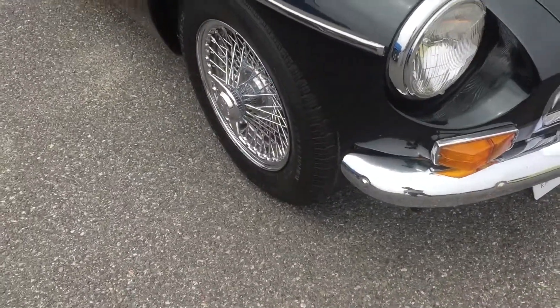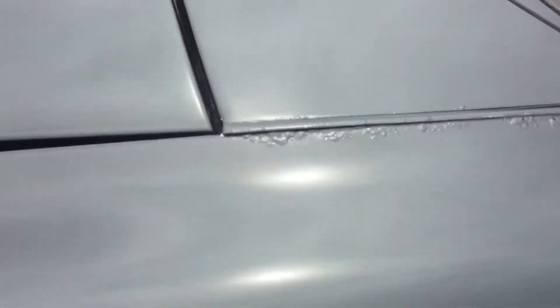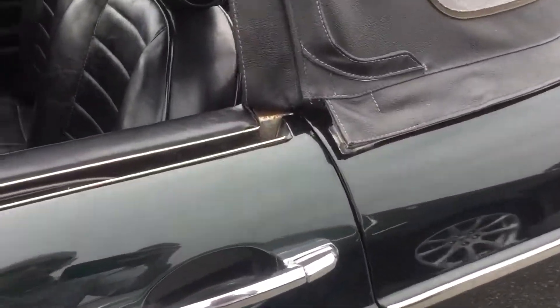It does have chrome wheels. This is a '68, the year of the first plastic dash. The hood sounds to be an aluminum hood. There are some issues over here that need to be addressed, but the car overall looks like a good driving condition.